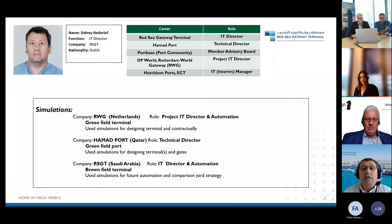From a simulation perspective, I'm a strong believer in simulations, as expressed by many colleagues. We did simulations at Rotterdam World Gateway — a fully automated greenfield terminal — for designing the terminal and for testing with emulators, but also contractually. Another terminal was Hamad Port in Qatar, also a greenfield, used for terminal layout and gate design. Currently I'm at a brownfield terminal in Saudi Arabia.